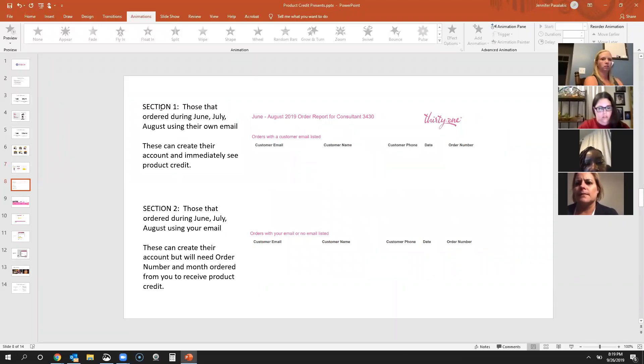The report is divided into two sections. Section one is customers who ordered from you in June, July, and August using their email. If they ordered on a party or retail order and used their email, they can create an account and immediately see their $20 product credit. Looking at my list, several customers bought multiple times during that three-month span, but each customer only gets one $20 credit — the first customer on my list ordered three times but she only gets one $20 credit. It's one per person.